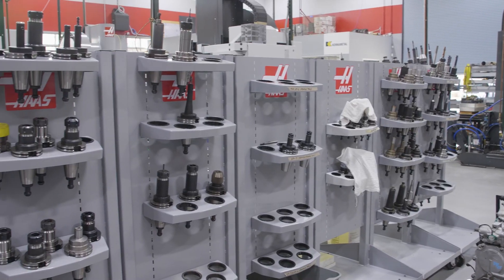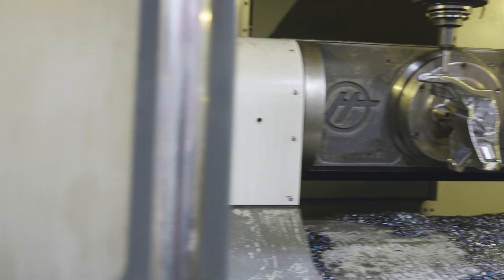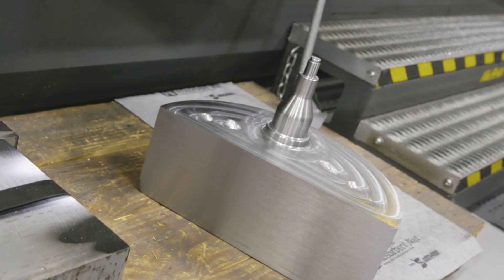One thing we did early on this season getting ready was we had to make a lot of our pit support equipment, tooling, jigs and everything nobody else was supplying. So we had to do that in-house.